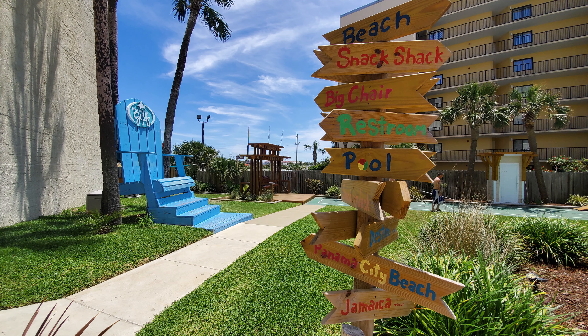We have more good news today — we just closed on another Top of the Gulf unit. We're very excited about this building. They renovated it just last year and made it really nice.